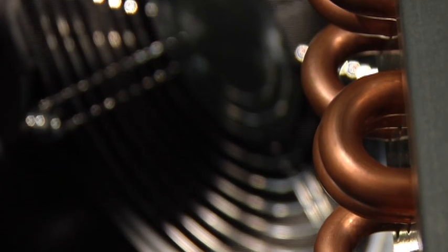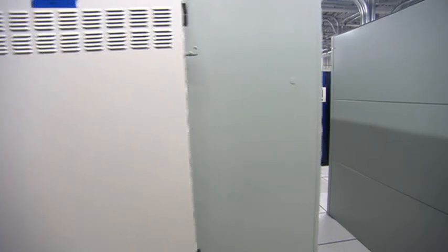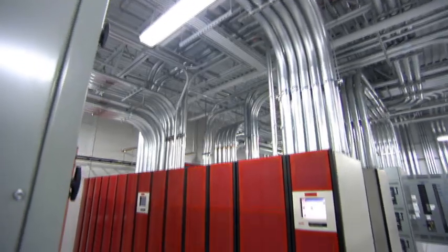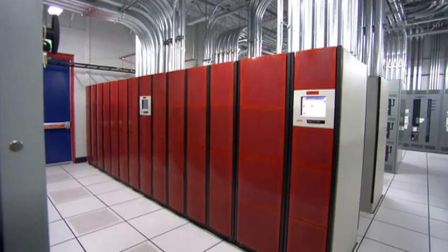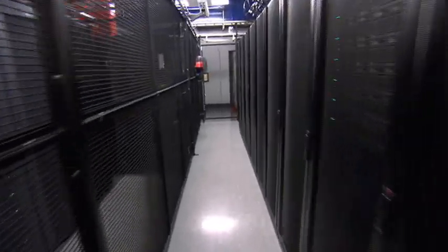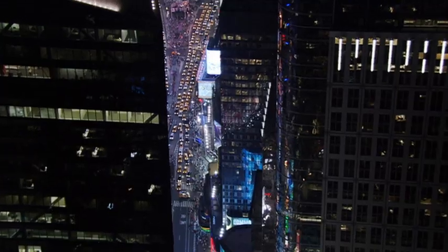If the systems that comprise those data centres are not well integrated and efficiently managed, significant waste can result. It is therefore crucial that we find a holistic way to view the multiple systems running within data centres, making the connection from rack to row to room to building.